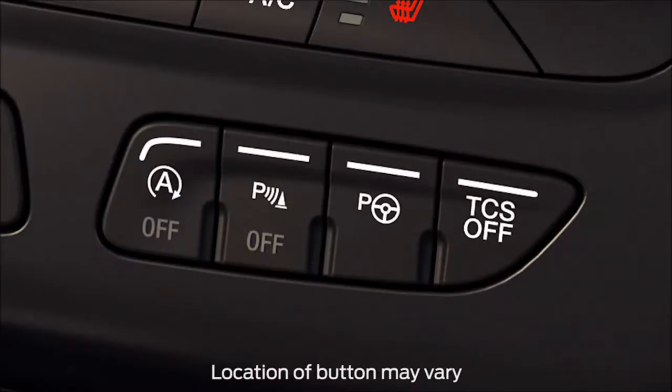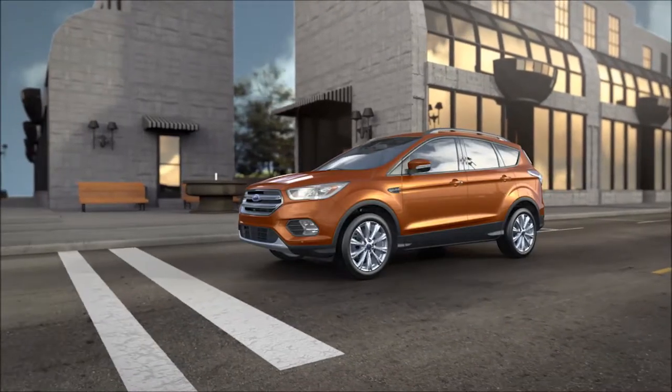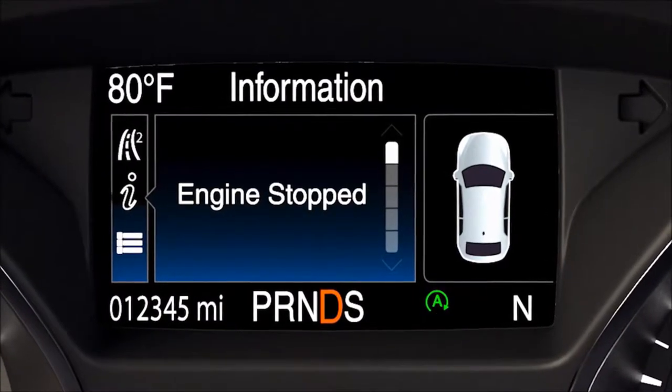Auto start-stop technology is always on unless you turn it off by pushing the auto start-stop off button, so it will be active every time you start your vehicle. When you put your foot on the brake pedal and come to a full stop — like at a red light — your engine automatically shuts off. You might not even notice it, but a light on the instrument cluster will let you know that it's off.